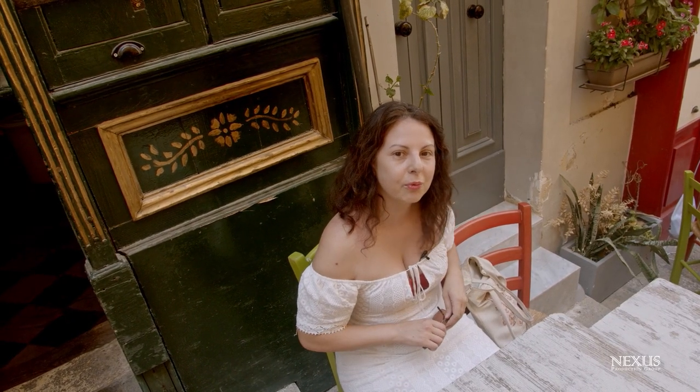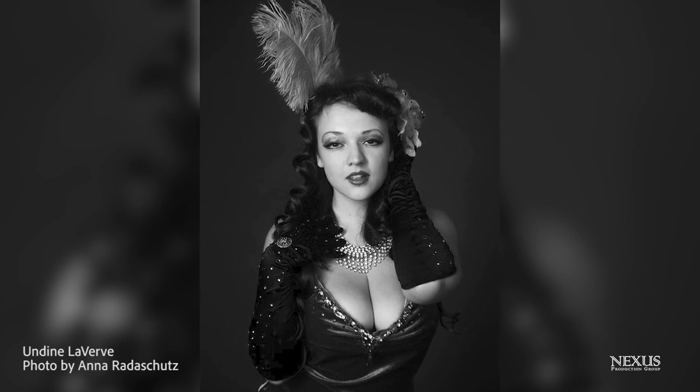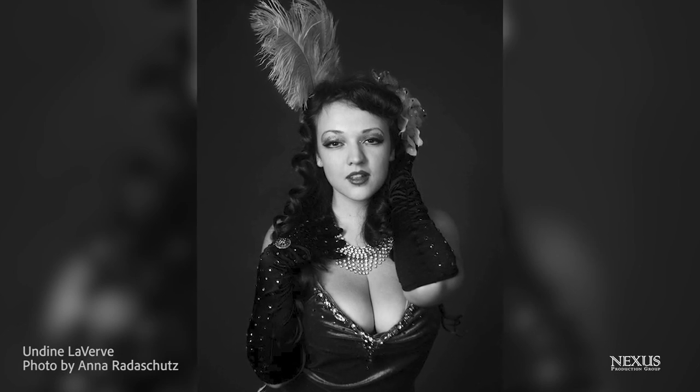We just stopped in Valletta for some lunch — we need a little break and will get back to it shortly. I'm currently working on drafting some interview questions for my next documentary called No Woman is an Island. It's a film I want to make about females in Malta, particularly those who are a little more controversial in how they present themselves as artists. We're going to start shooting next week with Malta's only burlesque performer, so I'm just drafting some questions for her right now.